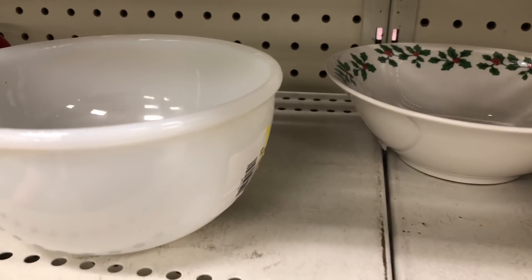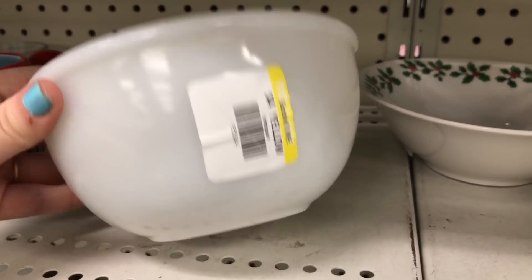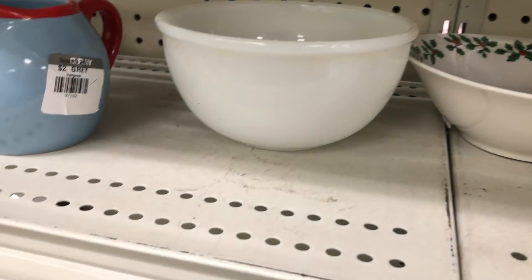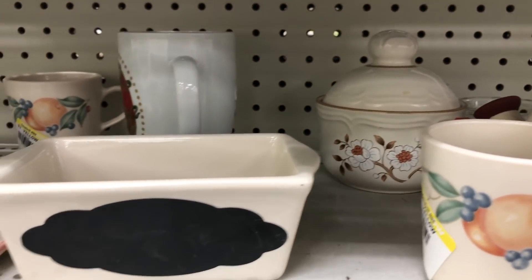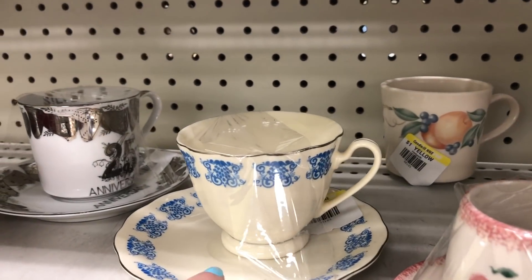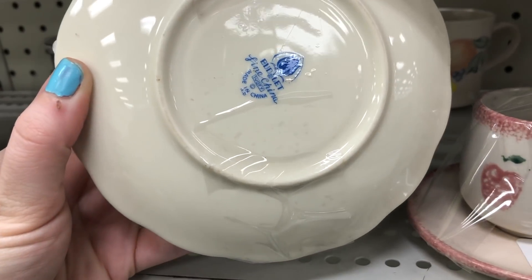This is an opal bowl put out by Fire King. That mug there with the orange and fruit on it in the front, and then there's another one hiding in the back that is actually Corning and it's the Abundance design. I actually recently picked up some recipe cards that have that same design on it.